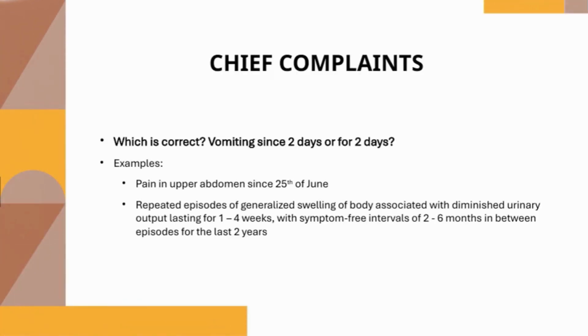What is correct — 'vomiting since two days' or 'for two days'? When recording the duration of symptoms, use 'since' for a specific date and 'for' to describe a length of time. For example: 'pain in the upper abdomen since June 25th,' or 'repeated episodes of generalized swelling of the body associated with diminished urine output lasting for one to four weeks, with symptom-free intervals of two to six months in between, for the last two years.'